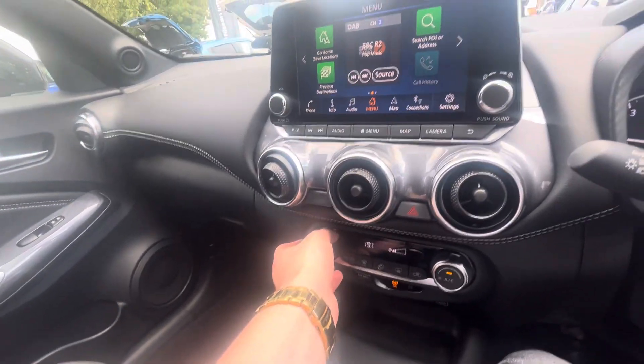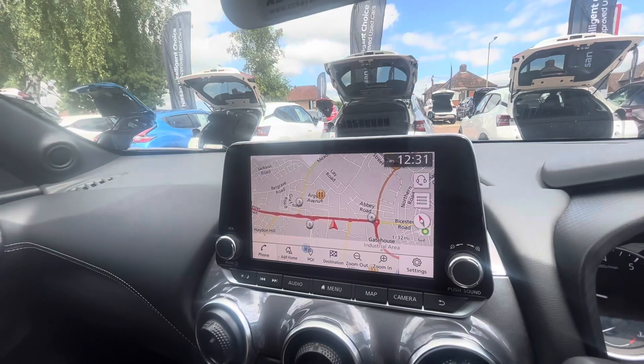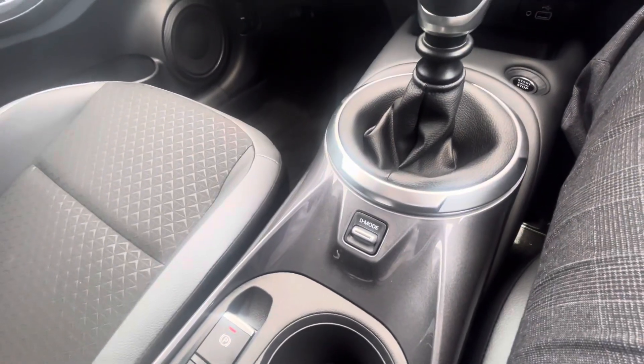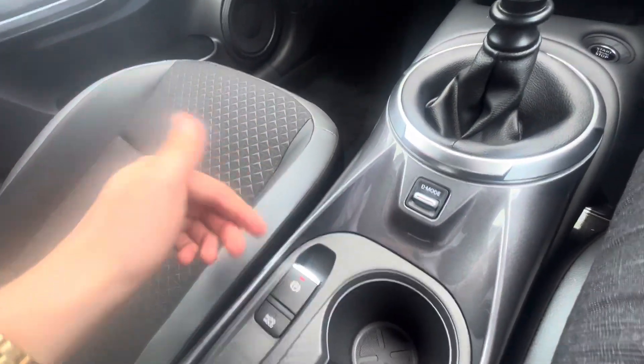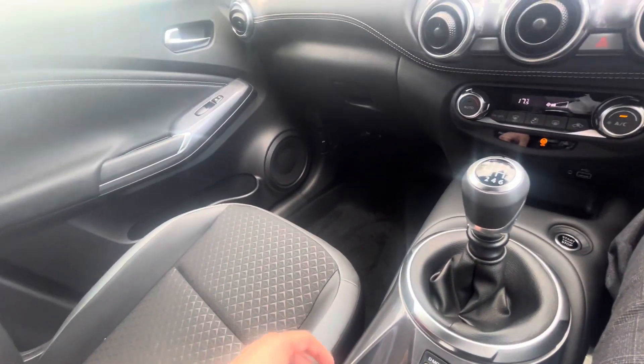Down here you have your climate control which you can set to any temperature you want — just press automatic and the car will maintain that temperature. You have maps integrated into the car as well, but you can also use Apple CarPlay or Android Auto. You have drive modes — eco or sport mode — and also this electronic handbrake with auto-hold functionality, which is really good for hill starts as the car won't roll back on a steep hill.